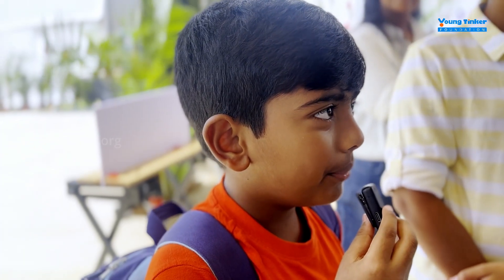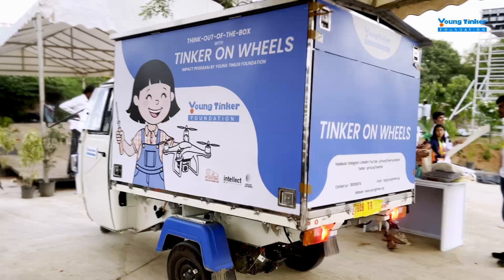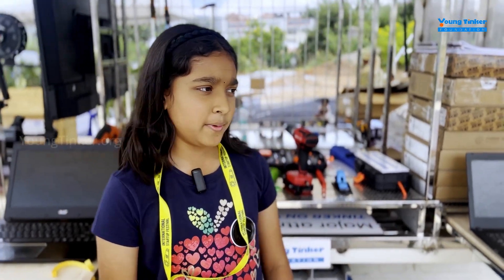If you're moving on a bumpy road, won't some of the tools fall down? This is Tinker on Wheels, also known as TOE, because there are so many underprivileged kids in India without access to STEM labs. So we wanted to put a stop to it, so we made Tinker on Wheels.